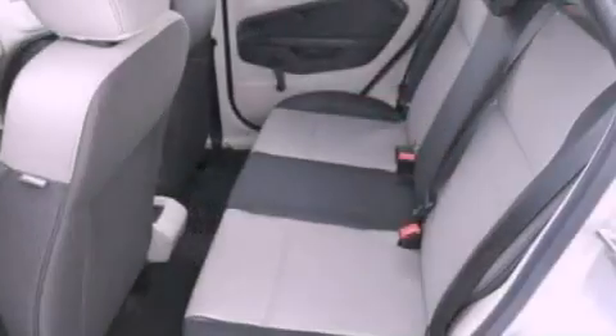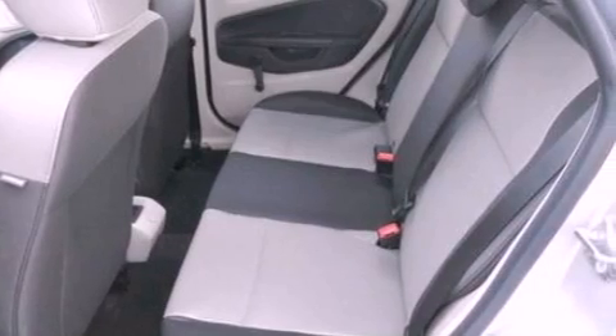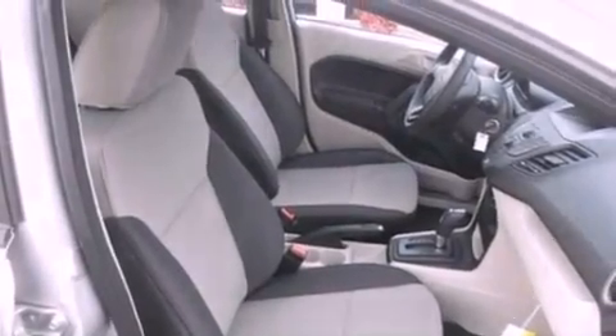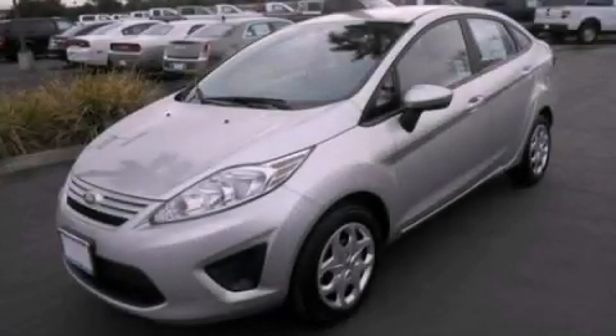With an EPA estimated rating of 38 miles per gallon on the highway, it doesn't compromise fuel efficiency for size, comfort, or fun. Stop by today and test drive this vehicle for yourself.